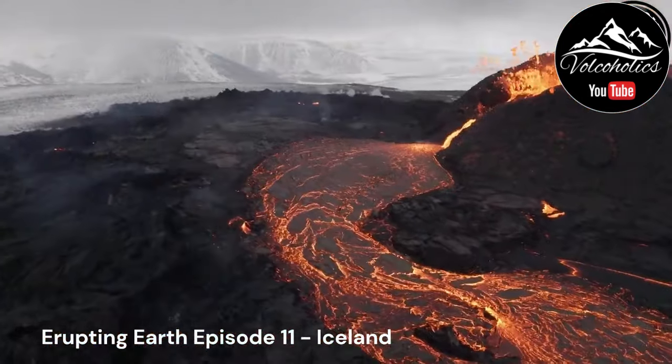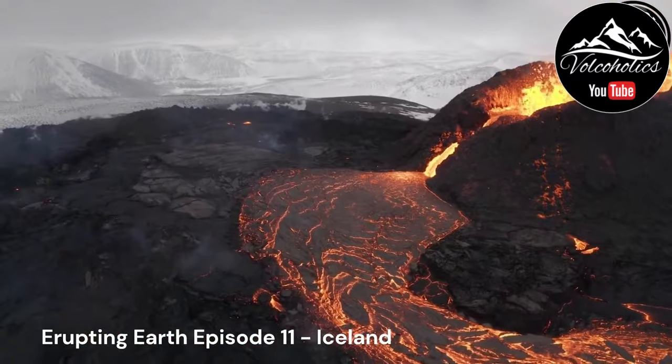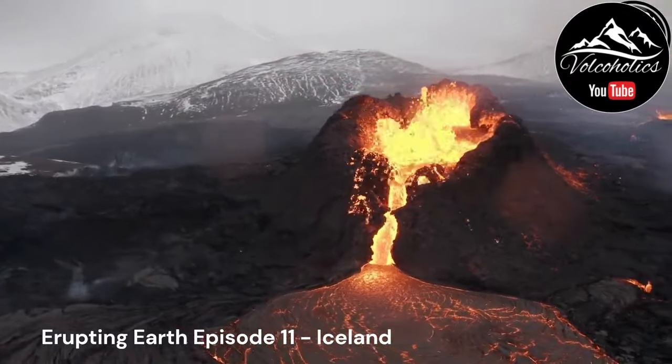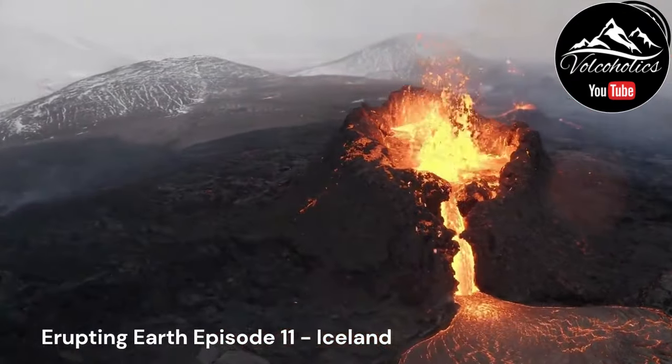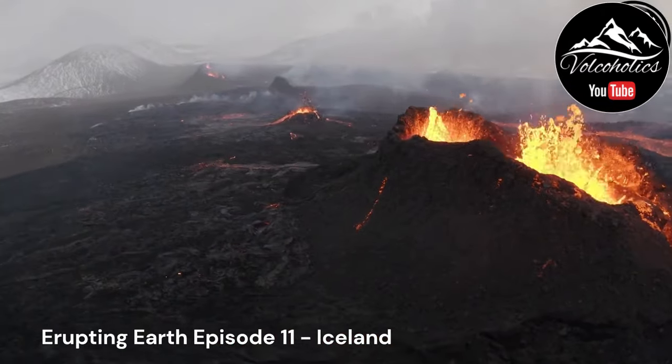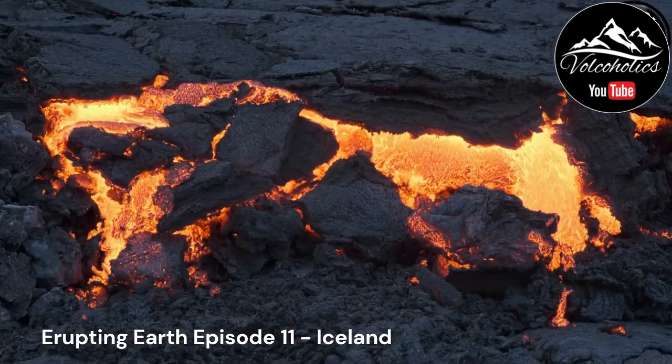Lahars — formed when volcanic ash and meltwater combine — are fast-flowing debris flows that can damage infrastructure and endanger lives. Glacial outburst floods, known as jökulhlaups, occur when volcanic activity under a glacier melts large volumes of ice, leading to rapid and potentially destructive flooding.